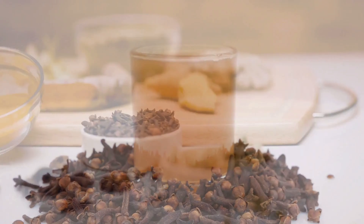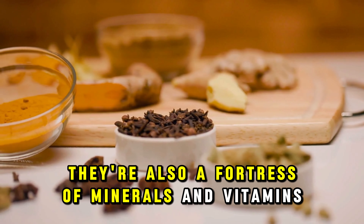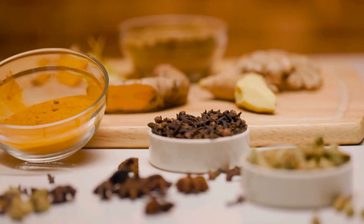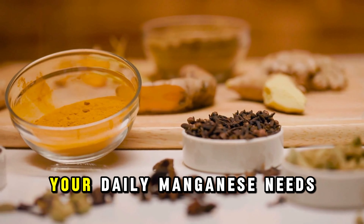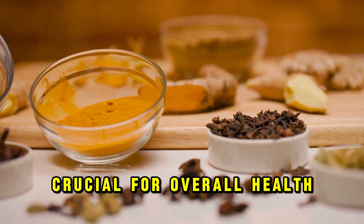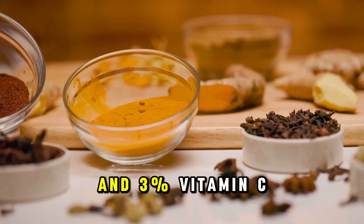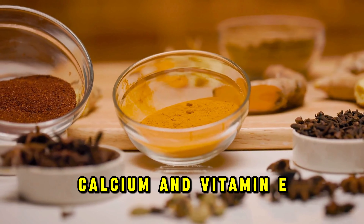Beyond boosting testosterone, cloves offer benefits like combating hair loss, clearing up acne, addressing prostate problems, and serving as a natural remedy for male infertility. Simply grind two sticks of cloves and mix them into a cup of milk. This combination not only tastes great, but also leverages the milk's probiotic properties to further enhance testosterone levels.